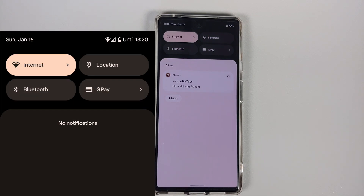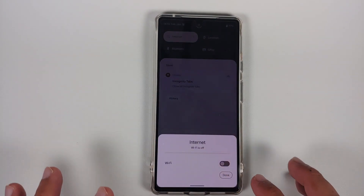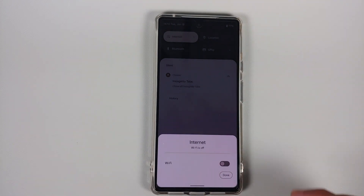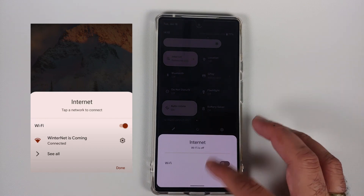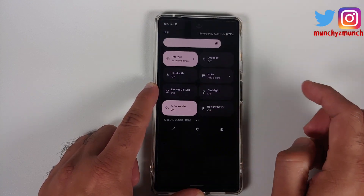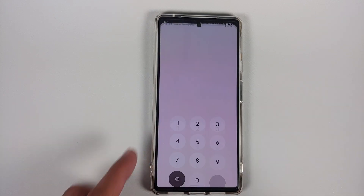If you tap on the Internet tile in Quick Settings, the new Wi-Fi pane that opens at the bottom has gotten a Material You update — the toggle and the Done button style have changed. You'll also notice the Quick Settings panel stays visible in the background, whereas on the November 2021 build it would disappear as soon as you selected the Internet tile. Another change: from your lock screen you can now toggle Wi-Fi off and back on, which was not possible before.